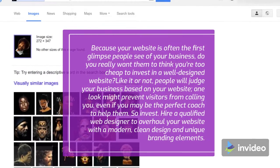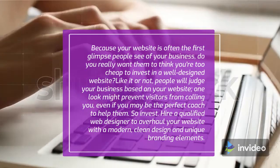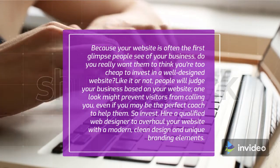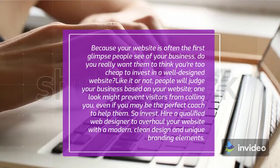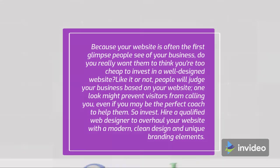Because your website is often the first glimpse people see of your business, do you really want them to think you're too cheap to invest in a well-designed website? Like it or not, people will judge your business based on your website. One look might prevent visitors from calling you, even if you may be the perfect coach to help them. So invest — hire a qualified web designer to overhaul your website with a modern, clean design and unique branding elements.